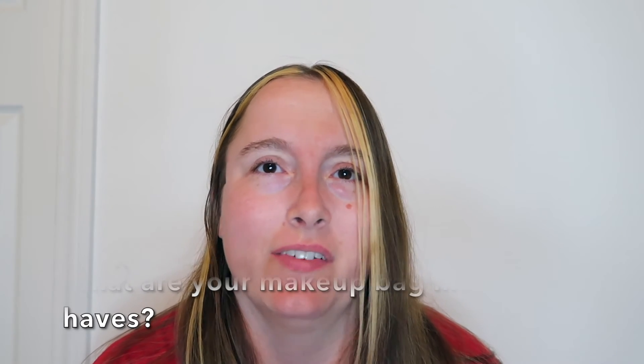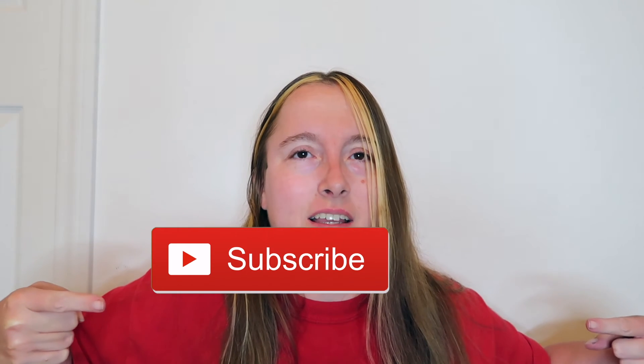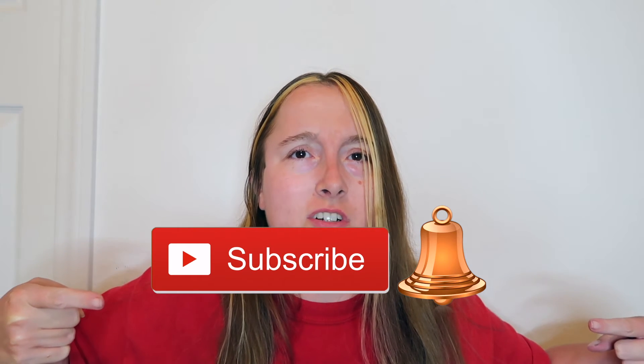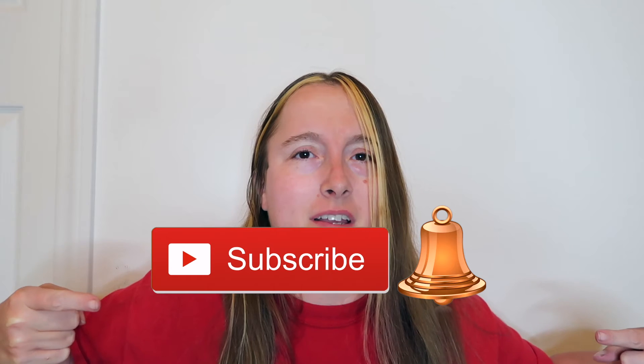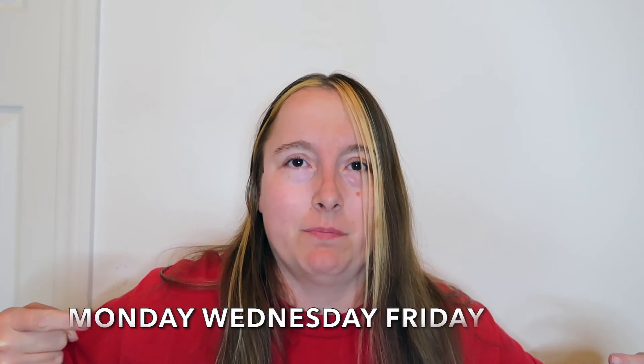I really hope you enjoyed the 'What's in My Makeup Bag' video. Let me know in the comments what some of your must-haves are in your makeup bags — I'd love to know! Please give this video a thumbs up, hit the subscribe button, and click the notification bell so you don't miss any of my videos. I upload every Monday, Wednesday, and Friday.